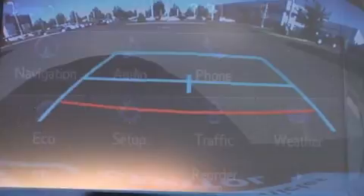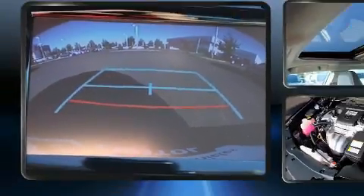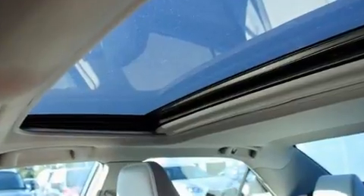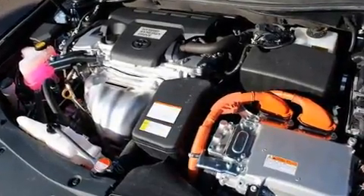It's equipped with tons of terrific amenities, but it won't break your budget, such as remote keyless entry, delay off headlights, an outside temperature display, and one-touch window functionality.